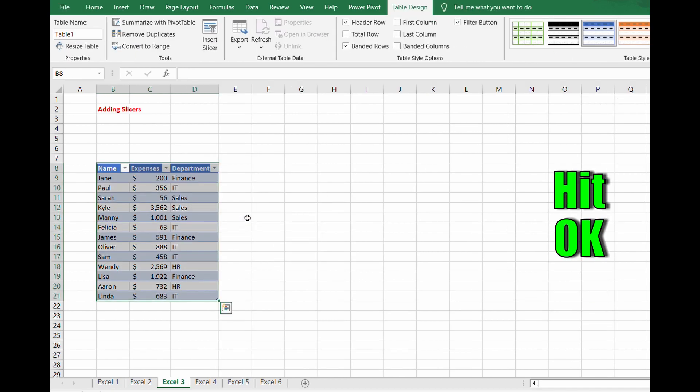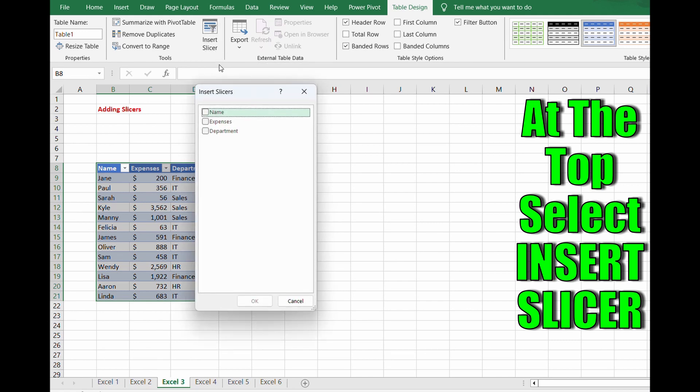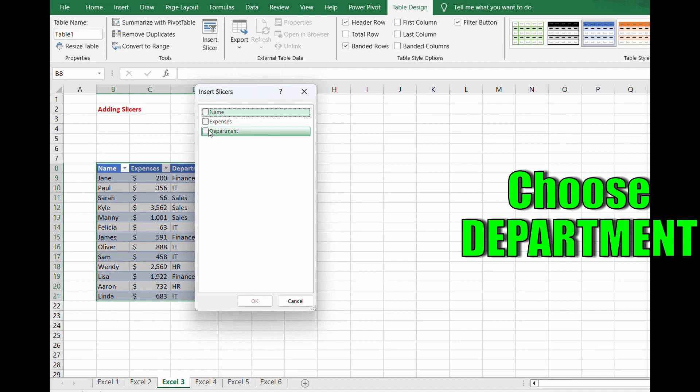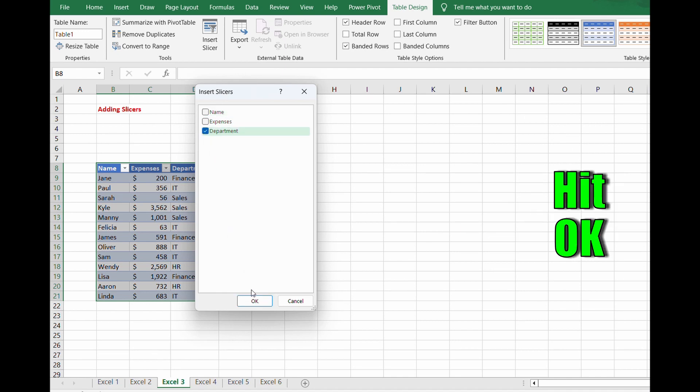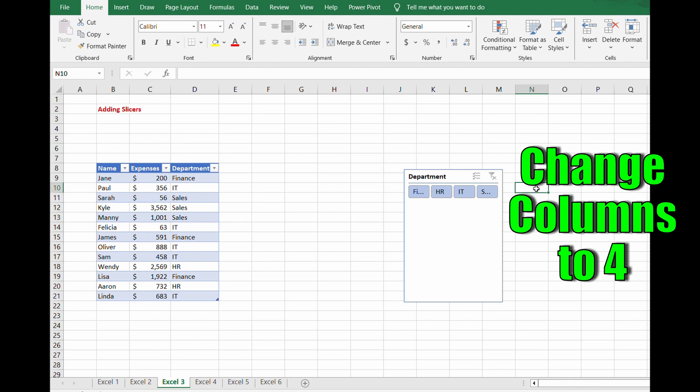Then go to the top and hit Insert Slicer. You want to choose — in this situation we're going to choose Department — the one you want to filter by, then hit OK. In the very top right of the screen there's a Columns area, and you want to change this from one to four because we have four data points in that Department column.